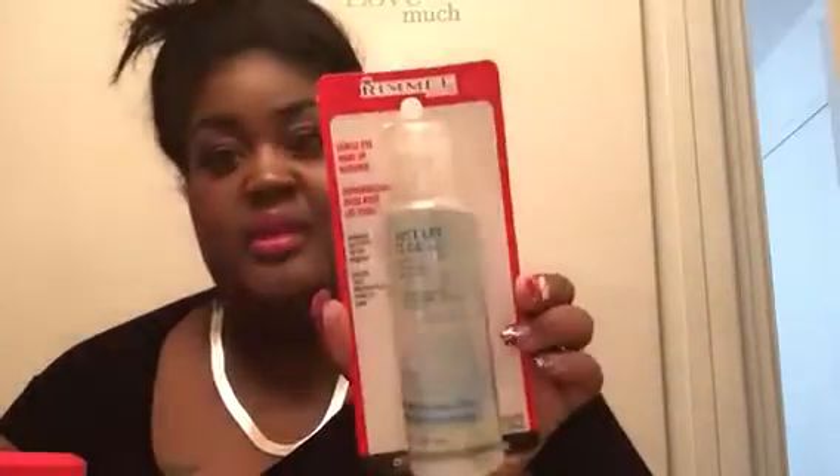Then I see something interesting — some Rimmel London Gentle Eye Makeup Remover, and that's a huge thing of it. I'm probably gonna love this because I needed some makeup remover. I'll definitely give that a try and let you guys know how it is, for those who didn't get a box or don't participate in Influenster.